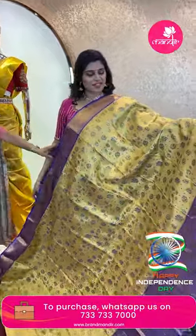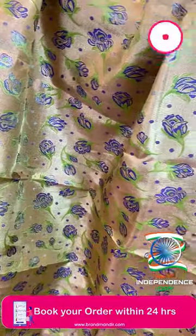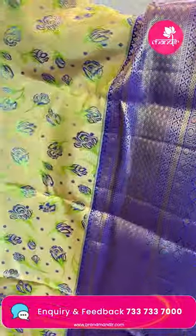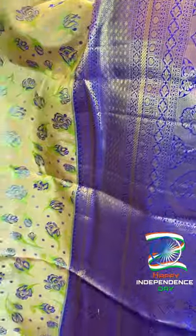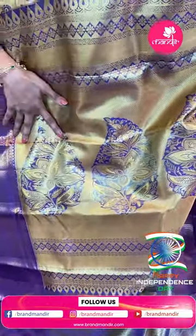Next saree: a pretty light yellow goldish tissue saree, all over with violet color small rose-shaped butas with zari, along with leaf vines and polka dots. The border is a nice contrast violet color border on an all-over golden saree with zigzag lines and heart-shaped bird designs — very very pretty.